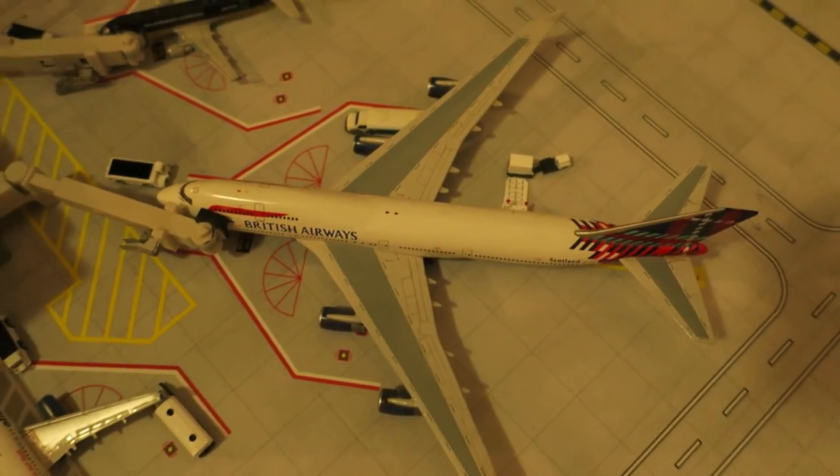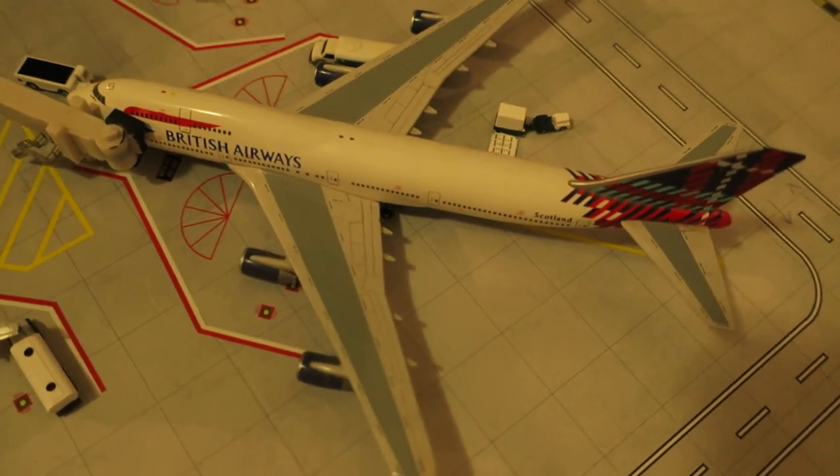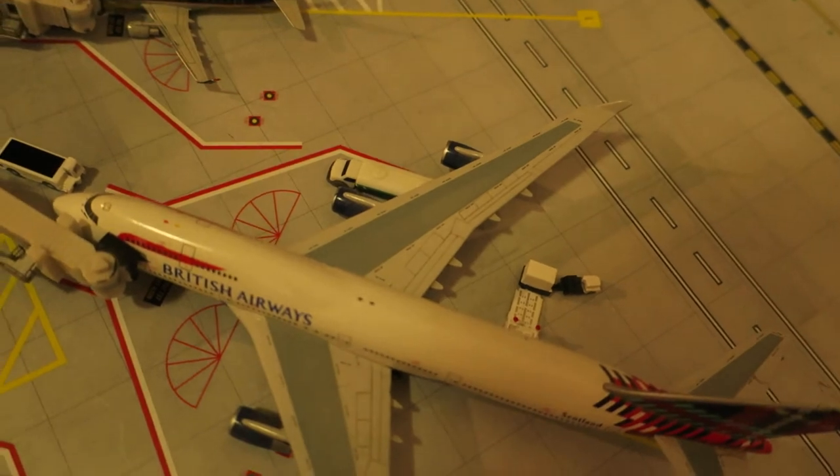Right here, we've got British Airways Boeing 747-400 in the Scottish stripe side livery or something like that — I'm not sure. Originated from Dublin and will depart back to Edinburgh.